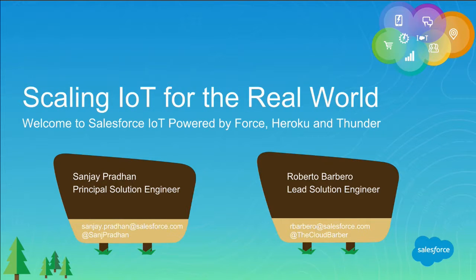Good afternoon everybody and welcome to Dreamforce. My name is Sanjay Pradhan and this is my colleague Roberto Barbero. We've flown over from the UK where we work in the IOT practice, and today's talk is aimed at architects, developers, and anyone interested in what Salesforce has in terms of platforms for IOT.